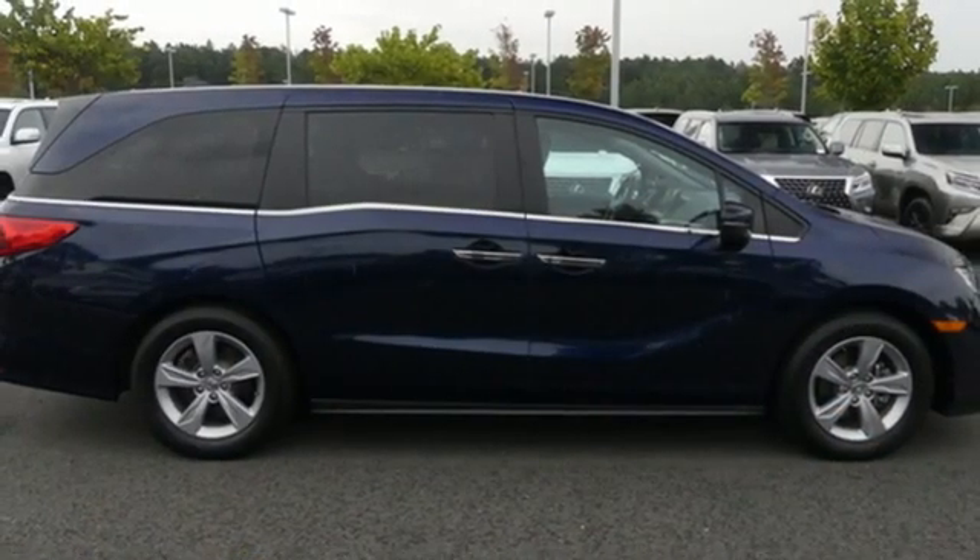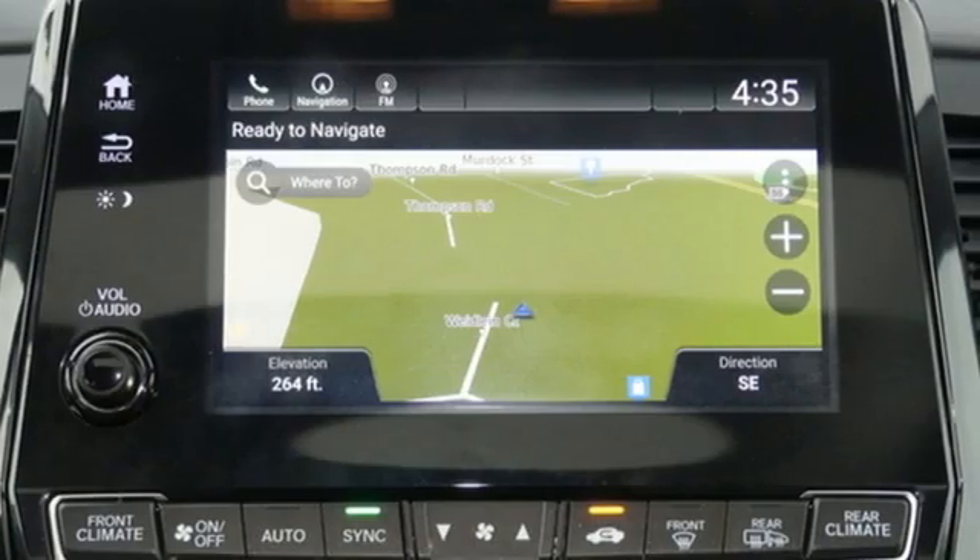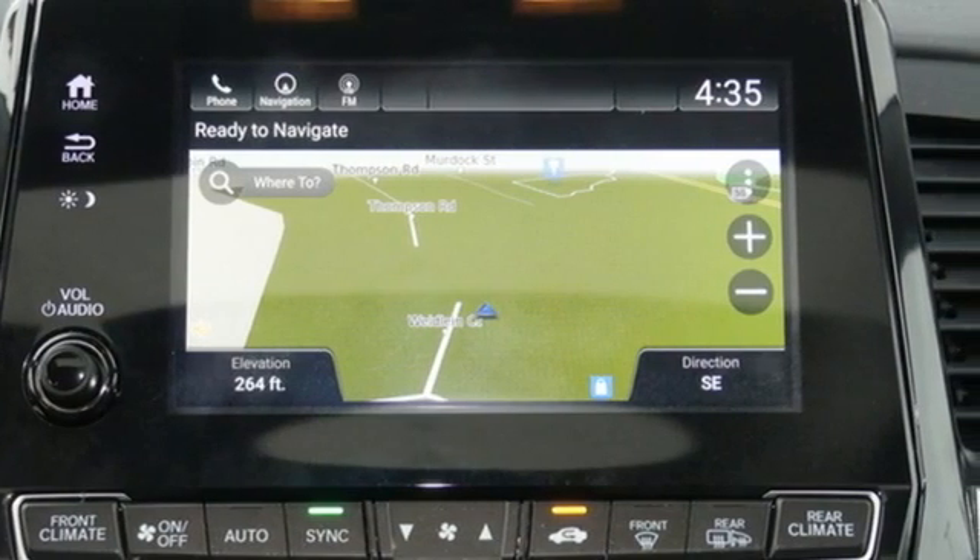Dual-zone climate control, V6 engine, express open and closed sliding and tilting sunroof, and integrated navigation system with voice activation.